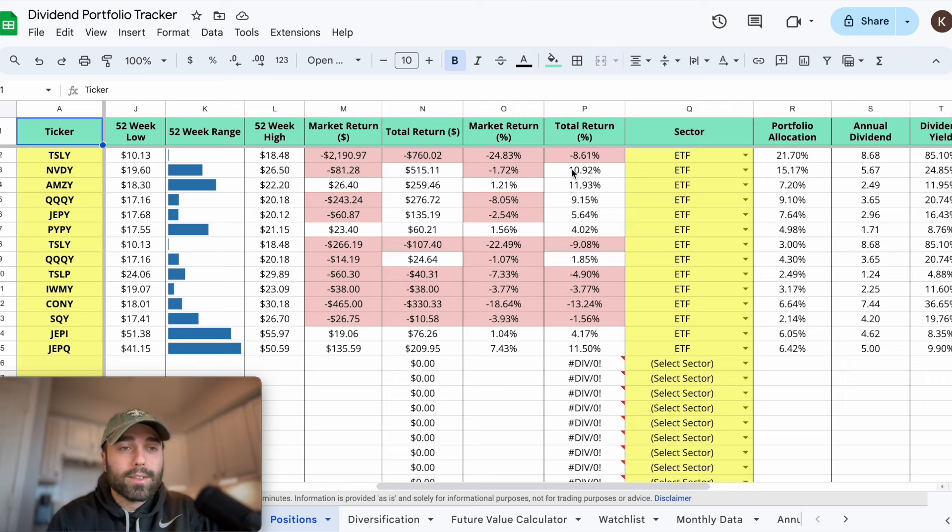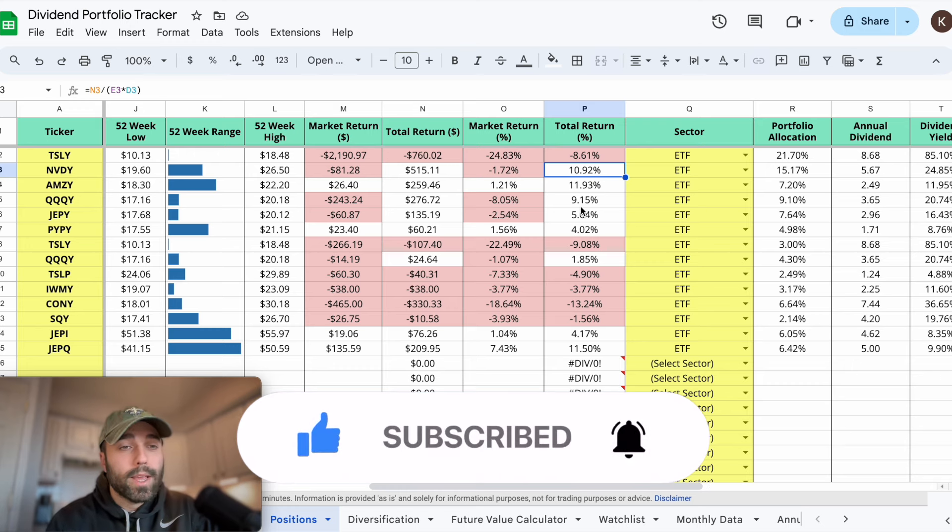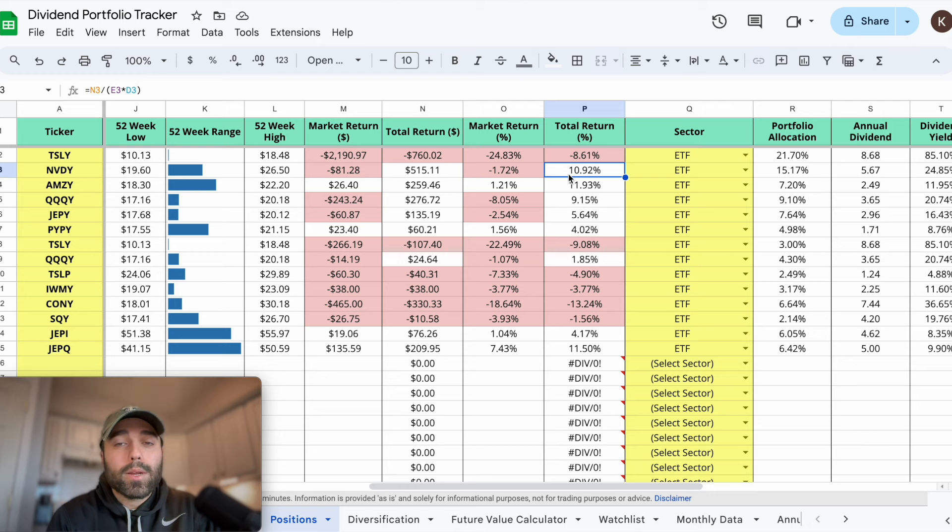Even though some positions have been performing fantastic, in the long run they could all end up like TSLY - we don't know. So maybe it's time to trim a little bit of AMZY, trim a little bit of NVDY, take some profits off the table, and put that into YMAX. That way I'm not paying high expense ratios across a bunch of individual ETFs - I might as well just combine it all into YMAX. I'll keep CONY and SQY, but diversification is key and I want that as the base of my portfolio.